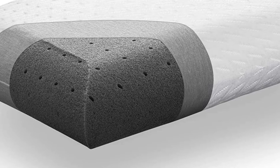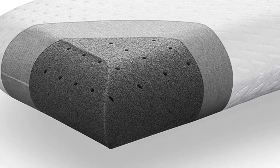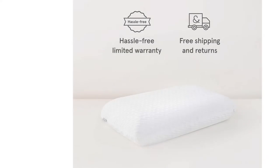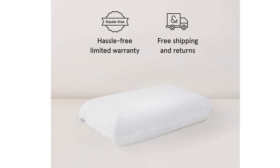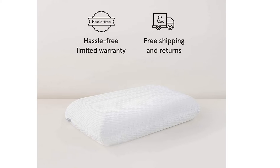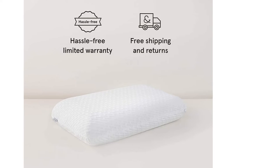The pillow appears durable according to our tester, who loved the support and comfort even after multiple nights. As a combination sleeper, it worked for every position, making this a universally comfortable and supportive option.